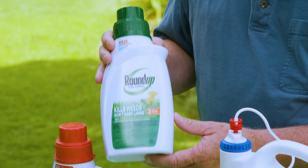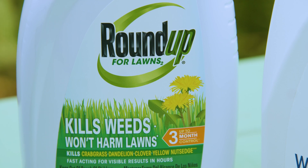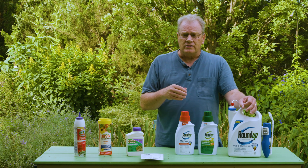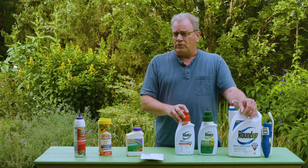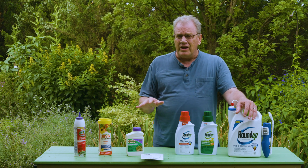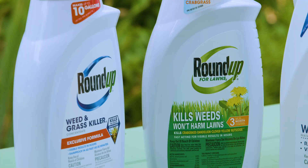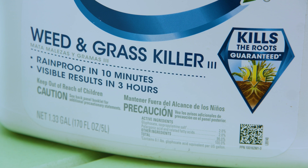You need to read and follow the label directions carefully. In general, some weed killers are labeled for use in lawns to control broadleaf weeds and sometimes certain grassy weeds. Some products are labeled for non-crop areas to control all vegetation. Some are pre-emergence herbicides, applied prior to weed seeds germinating, while others are post-emergent. There are lots of different variations, so it's very important to read the labels carefully.